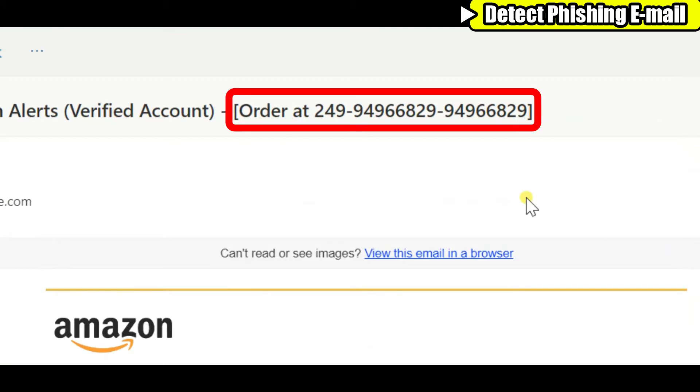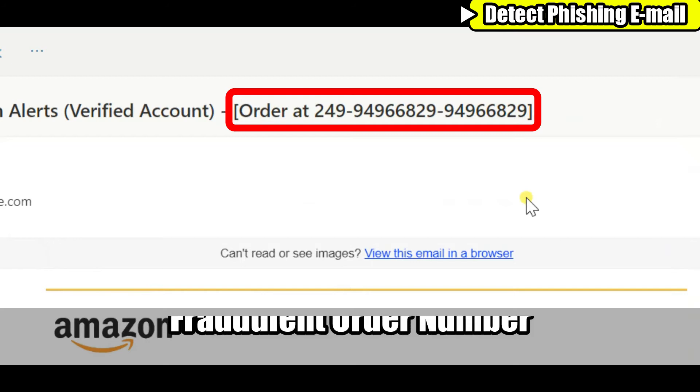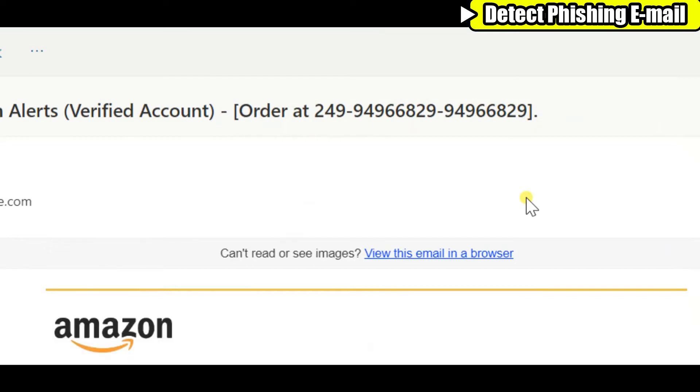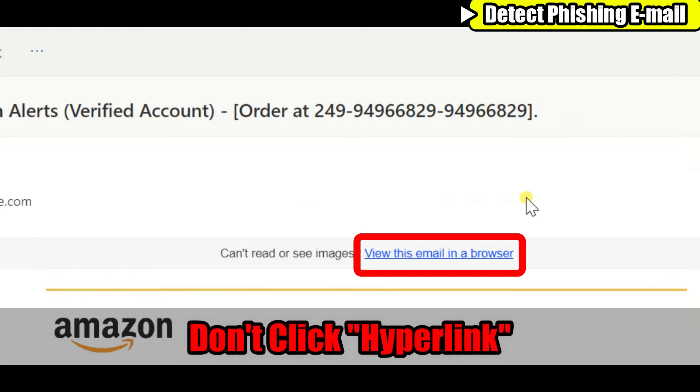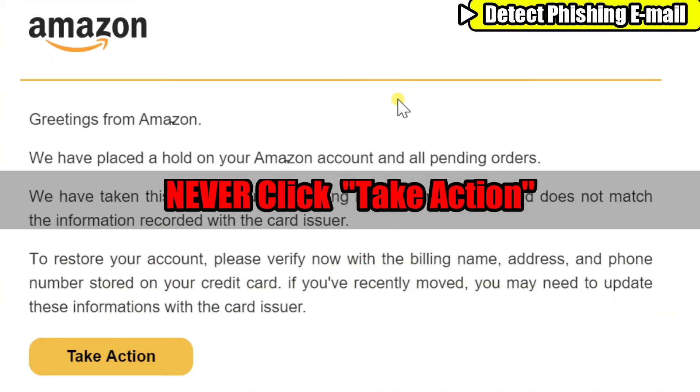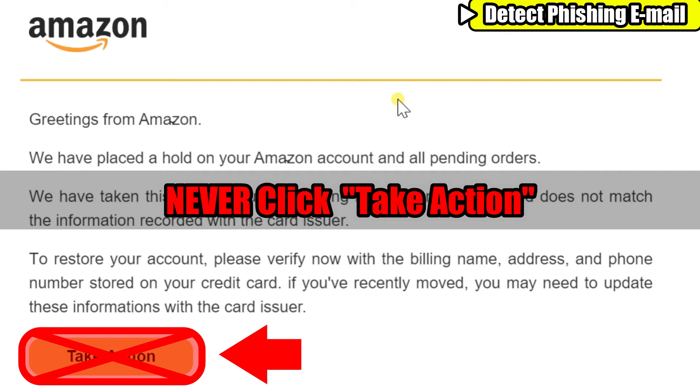Let's look at the order number displayed on this email — it is too long and consists of repetitive numbers, so obviously it is fake. A little below that you can see a clickable link, which is called a hyperlink. Scammers want you to click these links or buttons, so even if you see this, don't click on it. Now the content of the email sounds fair, but please be extra cautious. The orange button that says 'Take Action' is the main item the scammers want you to click. Although this seems like a very friendly button, there is a hyperlink hidden under it.